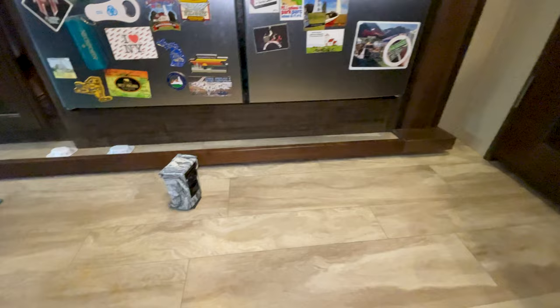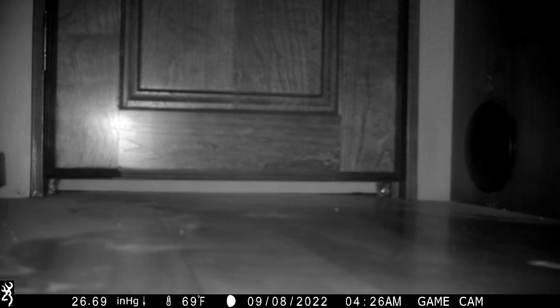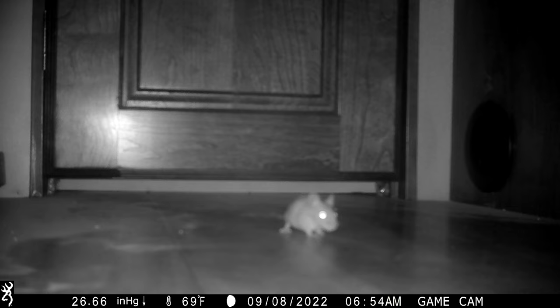Before going to bed that night, I set up the game cam approximately where they were going in and out — it has infrared and all that. When I got up the next morning and looked at the video, I had 20 clips of mice in and out, back and forth. I couldn't believe how much mouse activity there was in one night. We thought it was one mouse, but it was at least a couple. We were arguing: is that the same mouse, or is one bigger? The one in the silverware drawer had a big fat tail. So that was the beginning of our adventure.